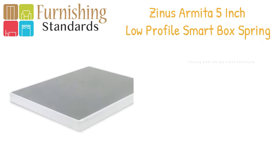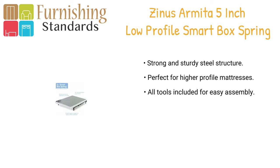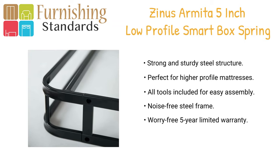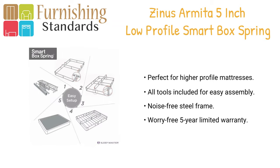In fourth place we have the Sinus Armido. Enjoy the strong support of a five-inch low-profile box spring. It offers the look of a traditional box spring but is made of steel for long-lasting durability. Compact packaging allows for easy movement in tight interior spaces such as stairways and hallways. Easy assembly with all tools included. Available in twin, twin XL, full, queen, king, and California king.